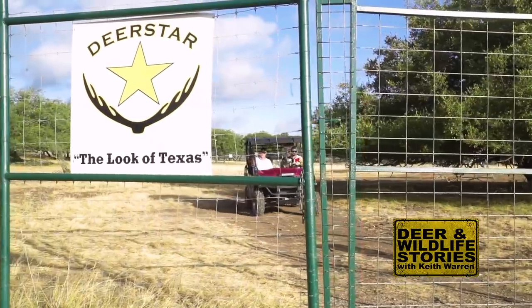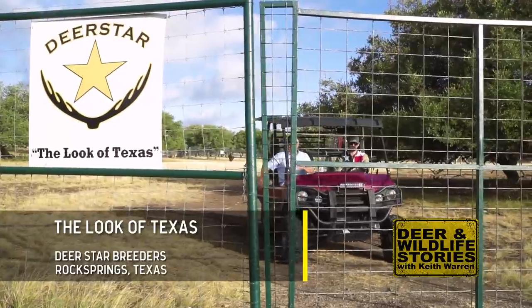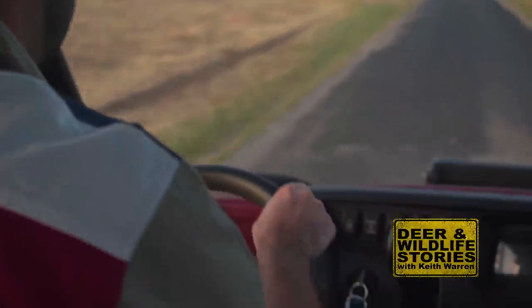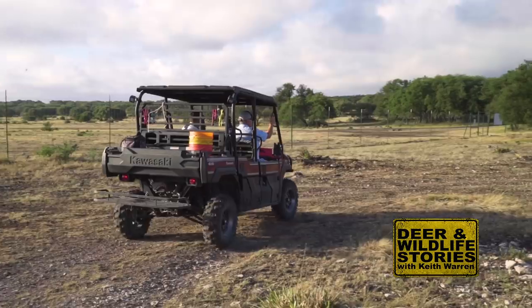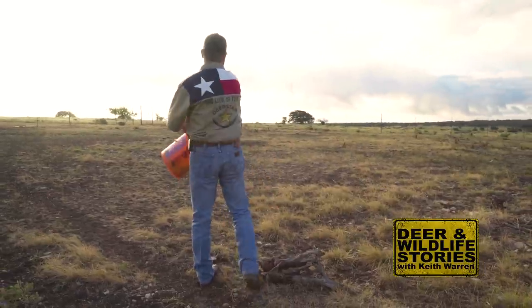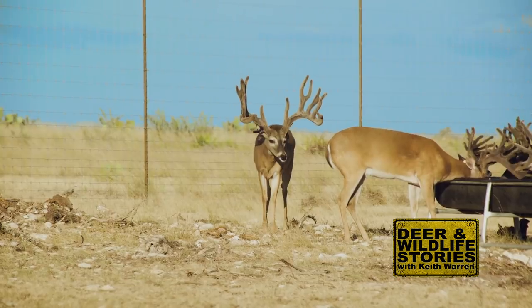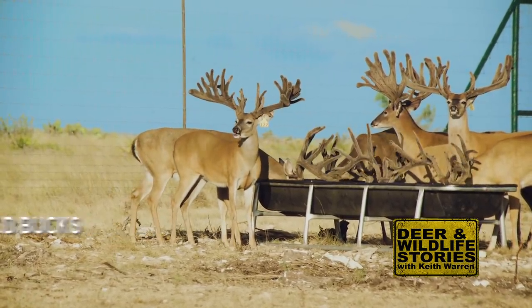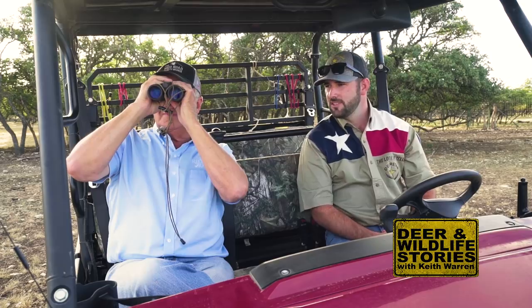Take a look at their sign — Deer Star — it says 'The Look of Texas.' What does it look like? Take a look at the pens — that's what the look of Texas looks like. Rowan's goal has been to grow big typicals and I feel we've really gone that route. I feel blessed to meet his expectations and be fortunate enough to make his dreams come true. The typical frames are what we're going for — we've been striving for that the last couple of years and starting to show more consistency.